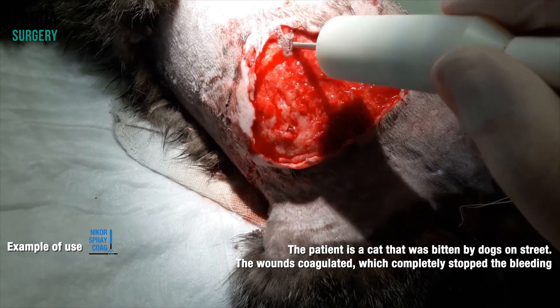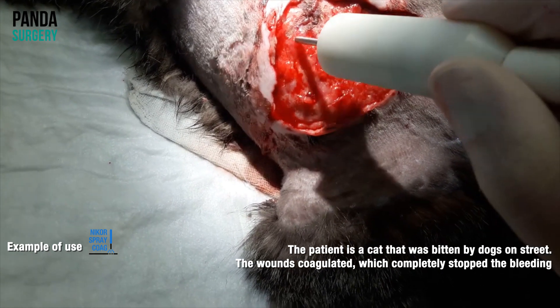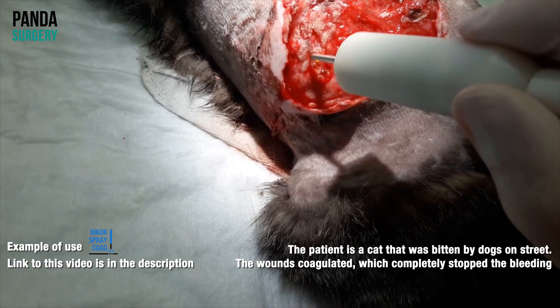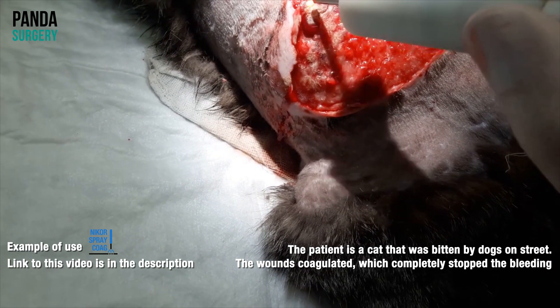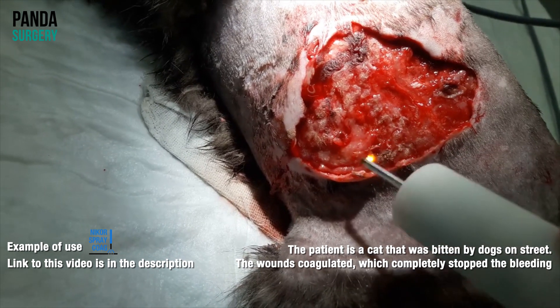The term spray coagulation or fulguration was introduced in the 1990s. It became suitable for tissue devitalization or for stopping diffuse bleeding. Though at the time there were many restrictions for making the method more popular. The electromagnetic compatibility with other electronic devices, such as endoscopic equipment, became the main constraining indication of conventional spray.